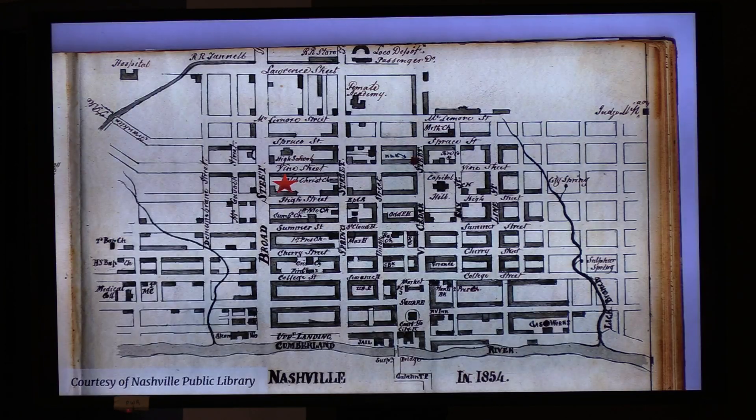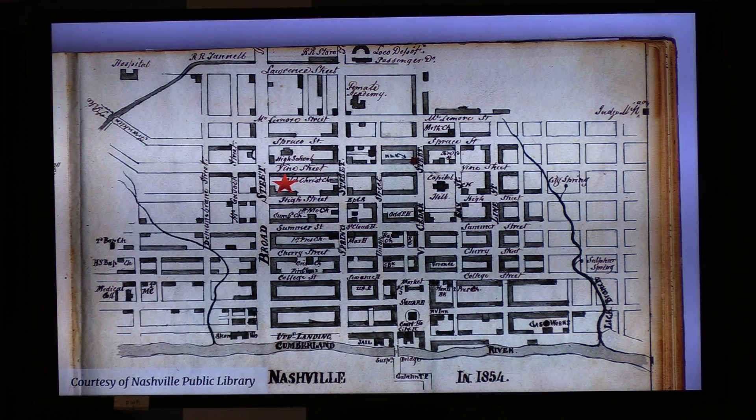We're going to jump ahead 50 years. The same artist created a map of Nashville in 1854, and you can see just in 50 years how much the city has developed — they used that same town layout and continued to grow. Again, Holston House is the red star. While some street names have changed, this is still the general layout of downtown Nashville. About three blocks to the left of us is Capitol Hill, where the Tennessee State Capitol is — and even at this time the Capitol is not finished; it won't be finished for another five years, in 1859.